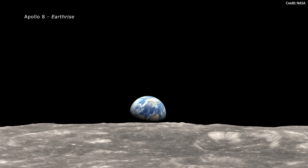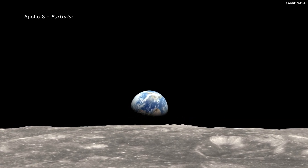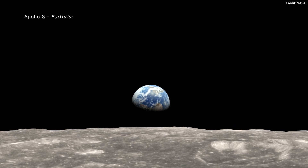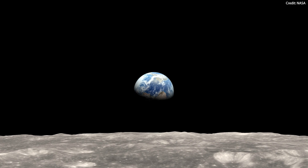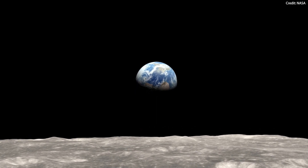Mission control teams on Earth will be in constant communication with the astronauts as they describe their observations. Thanks to advanced communication technology, they will be able to share high-quality images and videos with the world, thus offering a new and unique human experience.